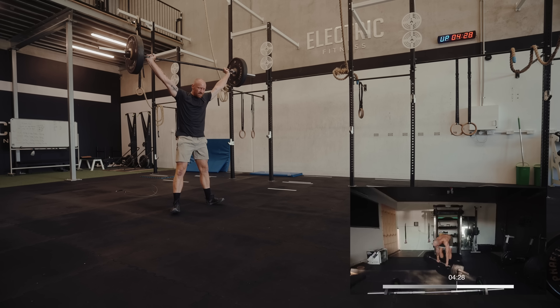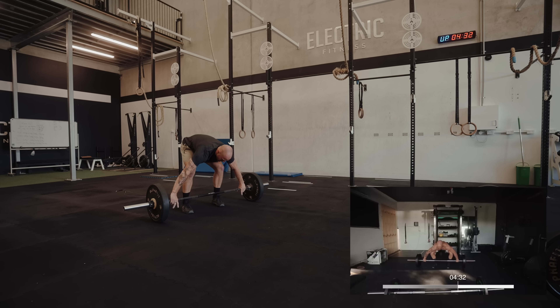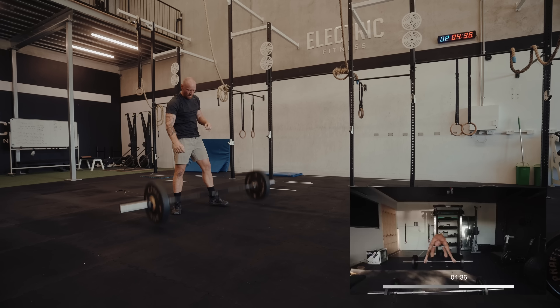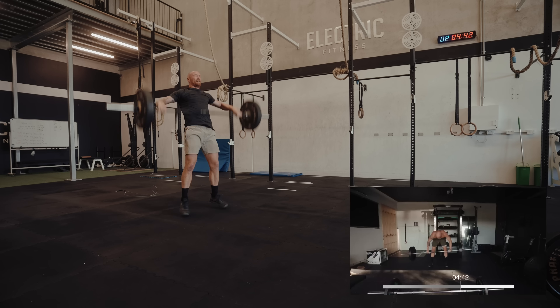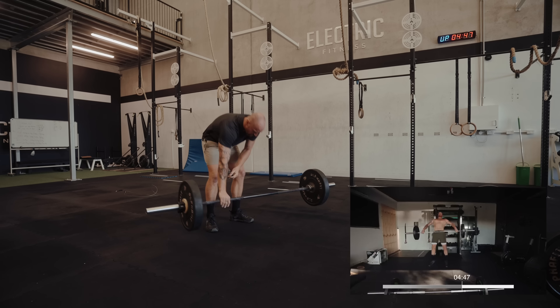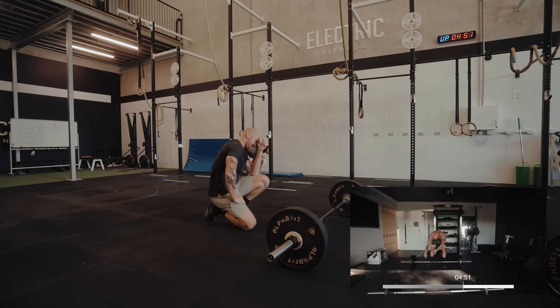We're at four minutes thirty seconds and I'm pretty sure I'll get this done under five minutes. I actually finish with a double and almost miss the 12th rep — but it's saved. Done at 4:46! That is so much quicker than last time.